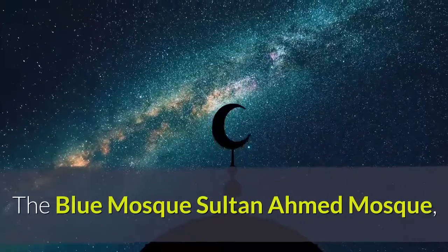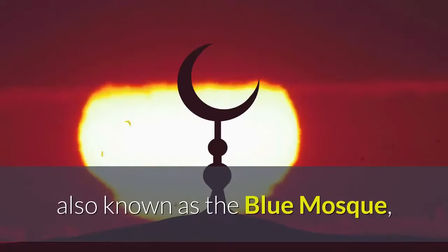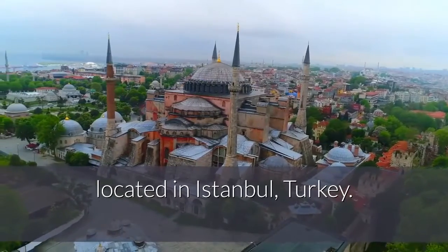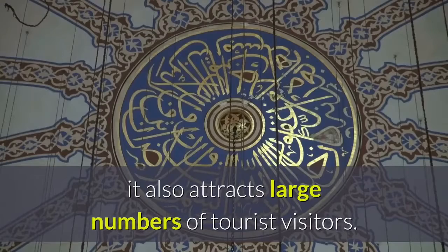The Sultan Ahmed Mosque, also known as the Blue Mosque, is an Ottoman-era mosque located in Istanbul, Turkey. A functioning mosque, it also attracts large numbers of tourist visitors.